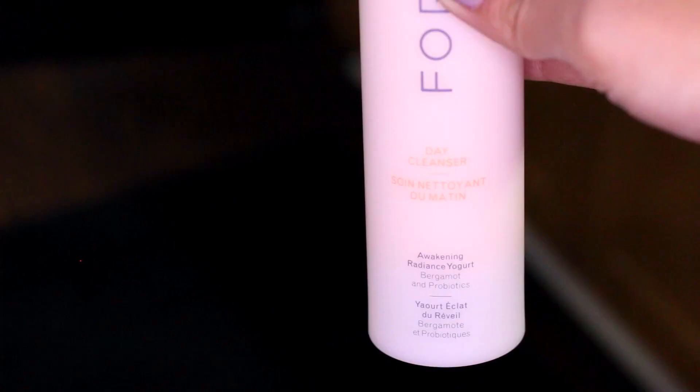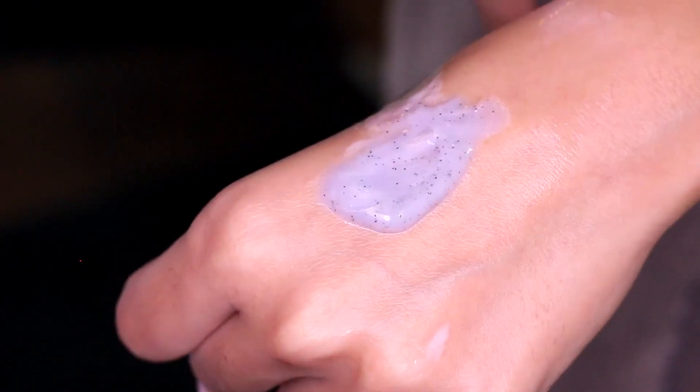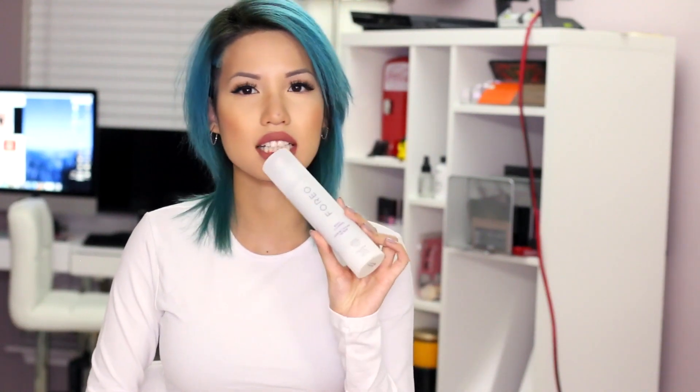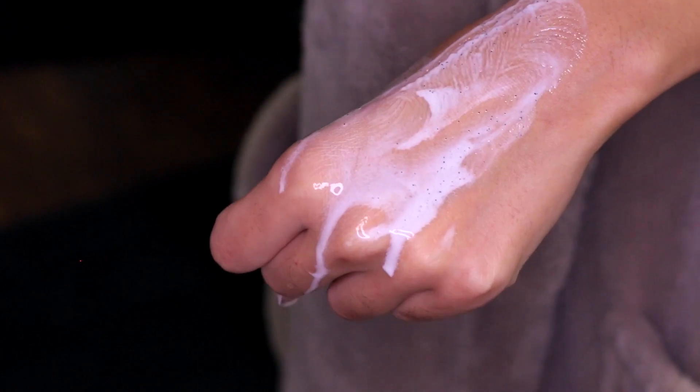The cool thing about the day and night cleanser is that the day one is the Awaken Radiance yogurt — it definitely has a yogurt consistency, and it's supposed to brighten your skin and awaken it for the morning. The nighttime one is the Celestial Melting Gel with meteorite powder; it has little seaweed-looking particles as part of that powder, and it's supposed to be more soothing. The scents are a little different — the day one is a lighter, refreshing scent while the night one is calmer and more vanilla-y. The day cleanser turns into an airy foam, while the night cleanser turns more into a milky texture.